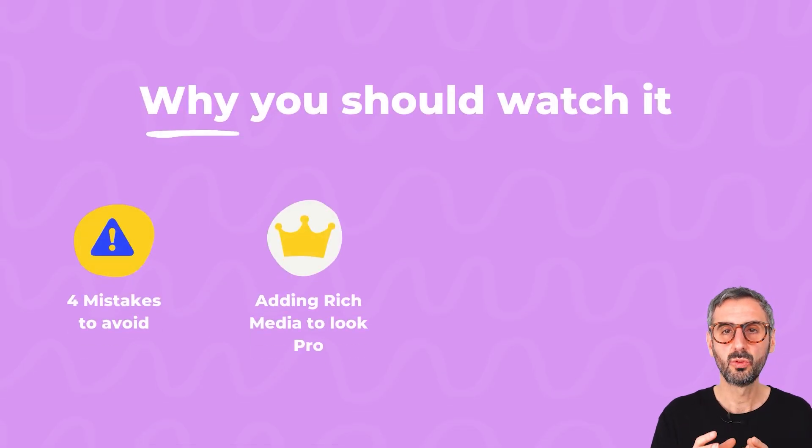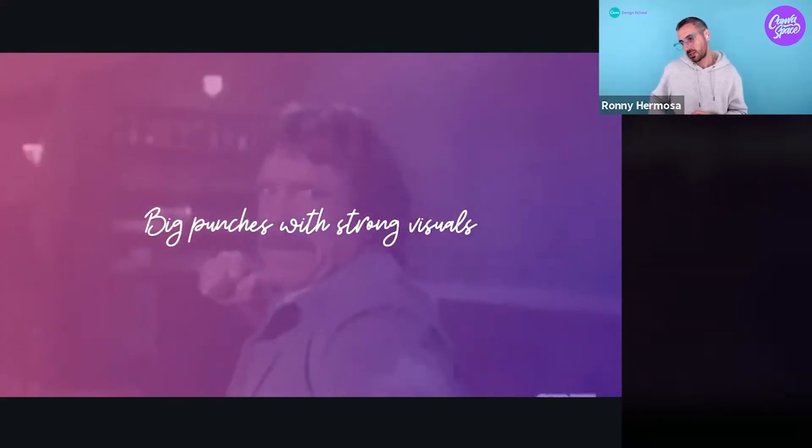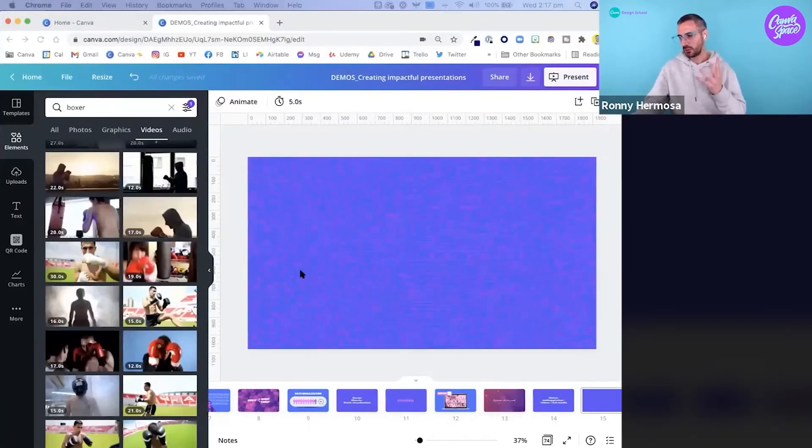The second reason why I believe you should watch this is that I teach you in the webinar how to add rich media to your presentation: GIFs, videos, animated stickers — how to use these rich media to improve the quality of your presentation, to make them more fun to watch for your audience, and to draw attention to specific elements on your slide with moving, animated things. I will show you exactly how to handle that in Canva.